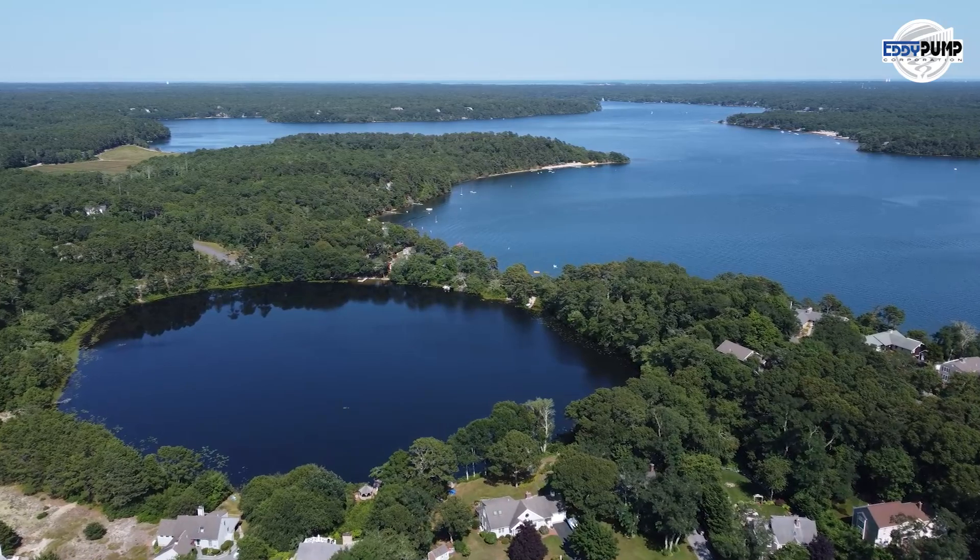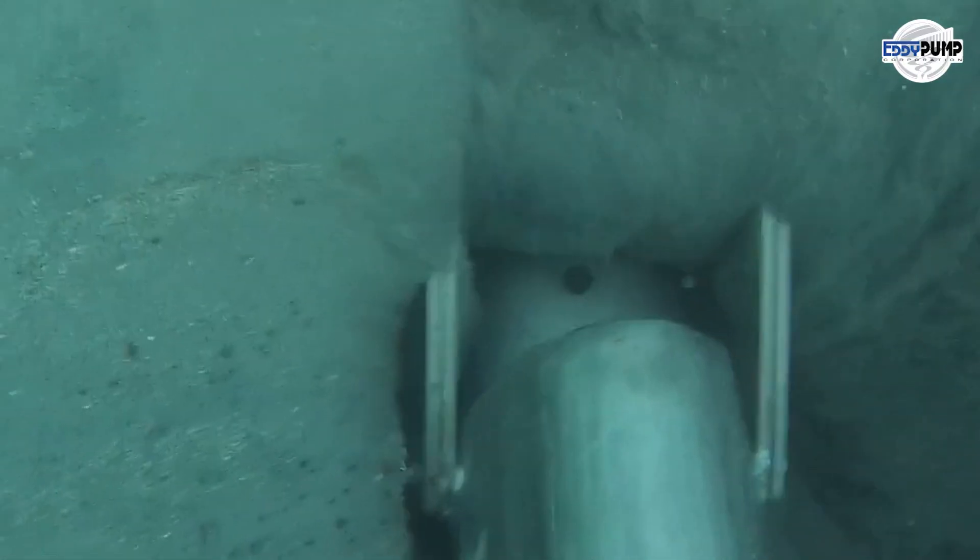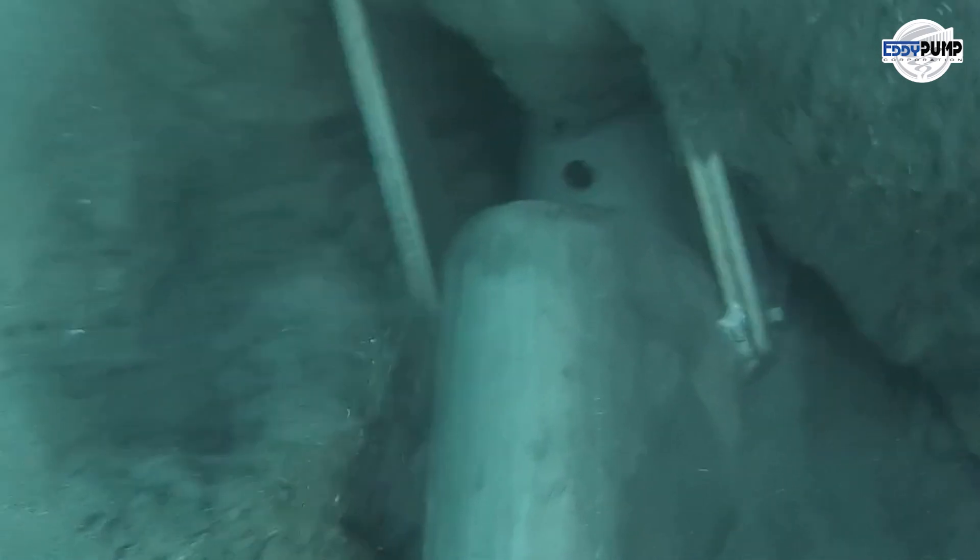Platinum mining operations are water-intensive. Eddy Pump's submersible slurry pumps are essential in transporting water to different mining and processing stages, ensuring a consistent supply and efficient use.